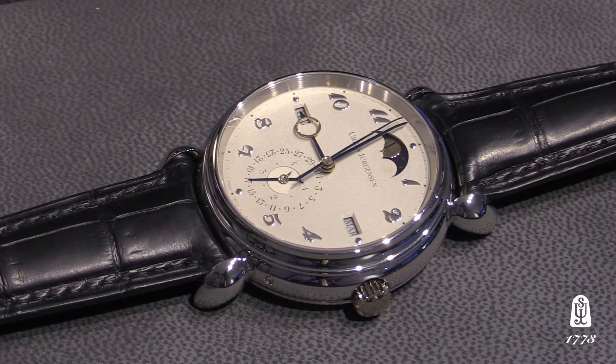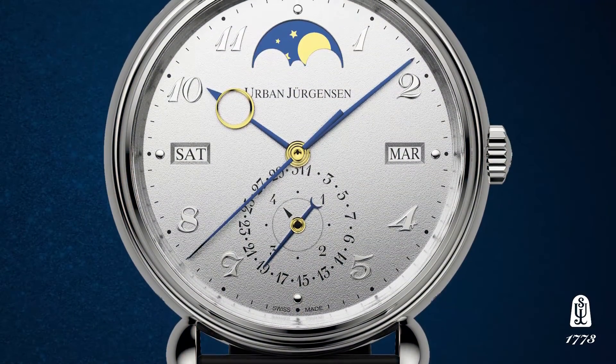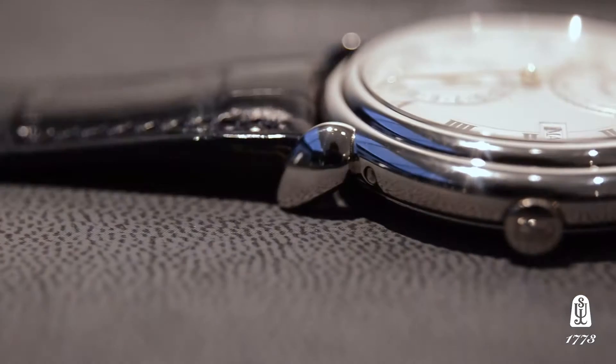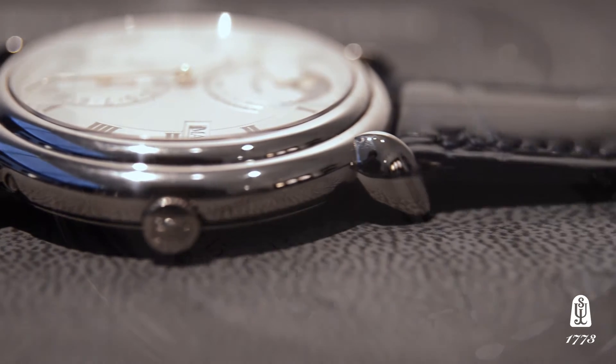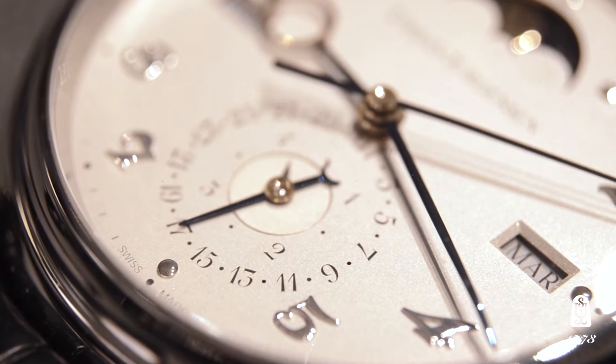The reference 1741 is executed with the new Grenage dial, which is all handmade and hand lacquered, and features applied white gold numerals on the dial surface. It is executed in the traditional Jürgensen teardrop lug case and bears the hallmarks of all our classical watch designs in the Jürgensen 1745 collection.